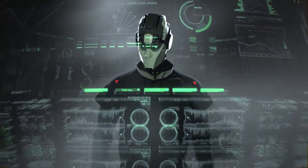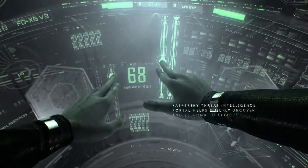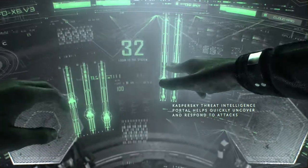The Kaspersky Threat Intelligence Portal helps rapidly identify threats, conduct complex incident investigations, and build an effective overall security strategy.